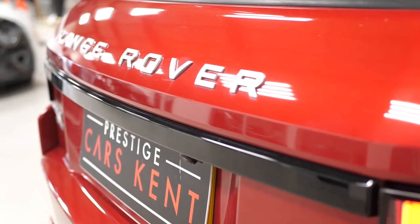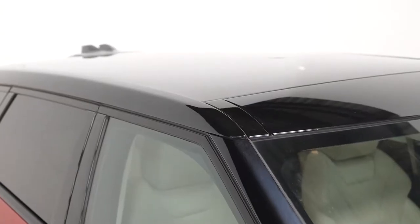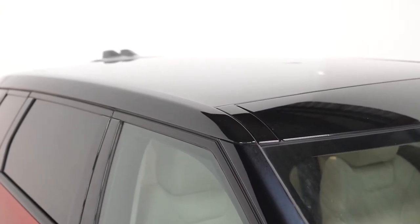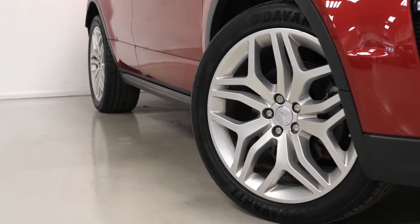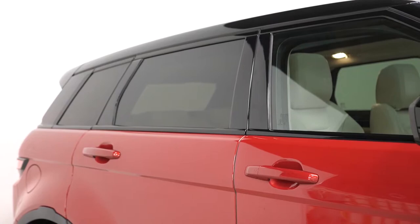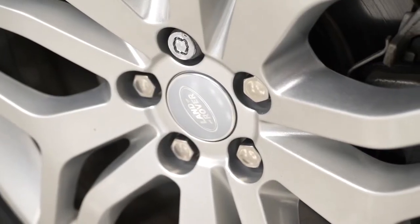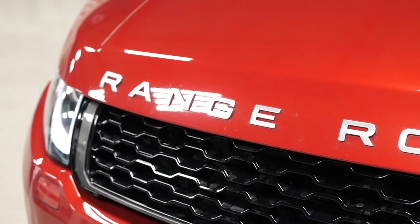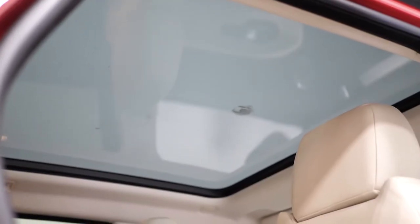Starting with the exterior, you have the optional Firenze Red Metallic paintwork. You also have the optional Santorini Black contrast painted roof, the optional 20-inch style 508 alloy wheels painted in silver, the optional privacy glass fitted to the rear windows, the optional four-wheel drive with active driveline, optional lane keep assist with lane departure warning, and also the optional fixed panoramic glass sunroof including the power blind.